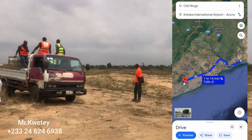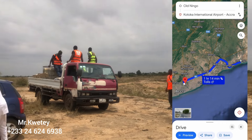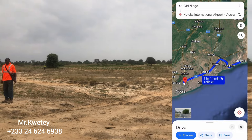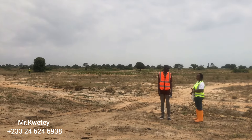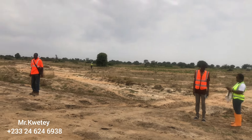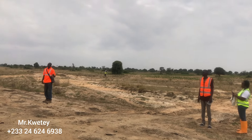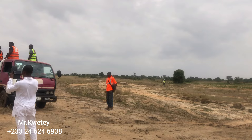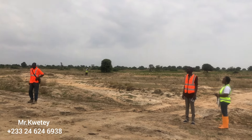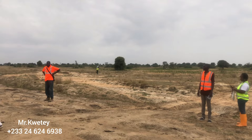It is closer to the sea — about ten minutes by car you will get to the sea. It is at Old Ningo in a town called 'I Am.' I don't want to mention names, but some of the big real estate companies in Ghana have already done their purchases — they've bought their land.